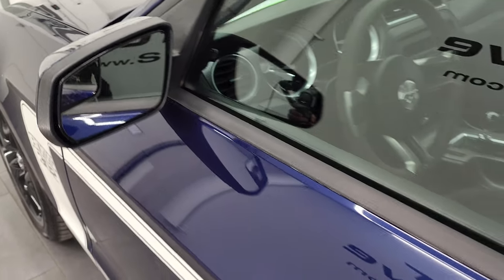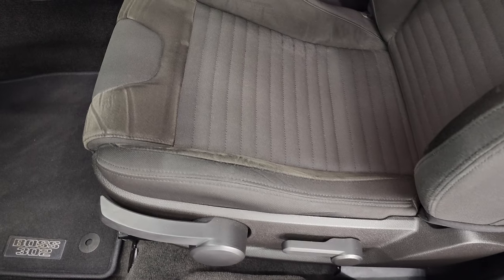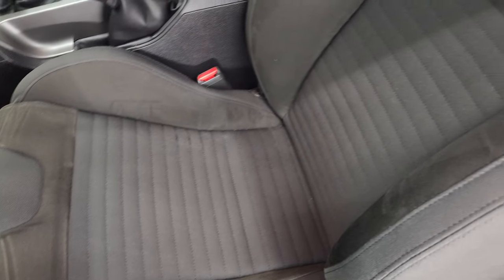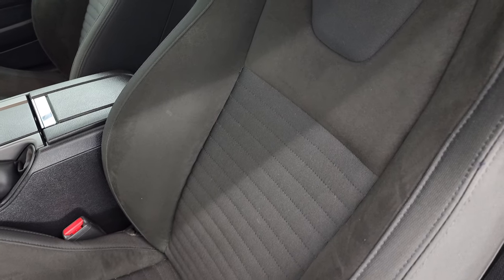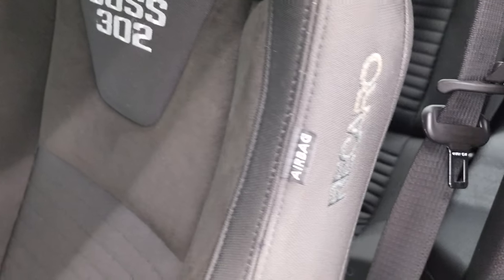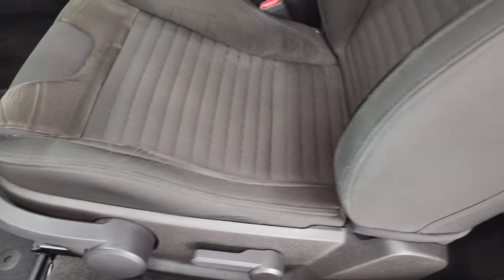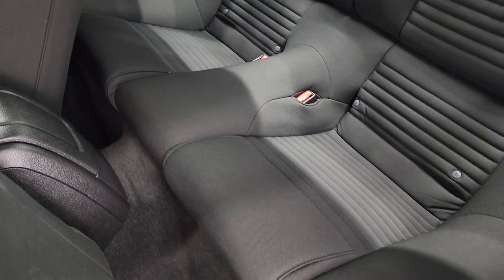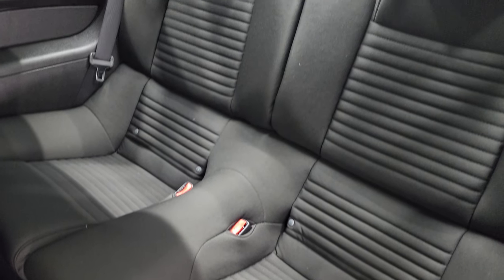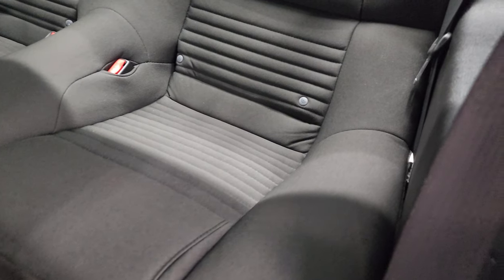Power mirrors with blind spot mirrors are inside the Boss 302 package. It's kind of a bare-bones package on the interior — these were kind of meant for racing. You get the Recaro seats with Alcantara suede, Boss 302 stitched into the backrest, and Recaro stitched into the side. There are no rips or tears on these seats. You get a driver's seat height adjuster and backrest adjustment. The back seats are in excellent shape as well, with the LATCH child safety system back here.